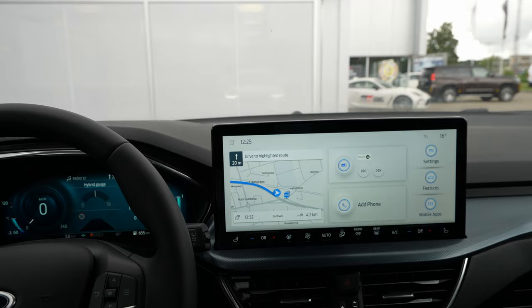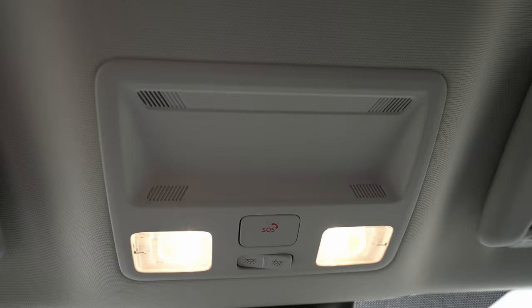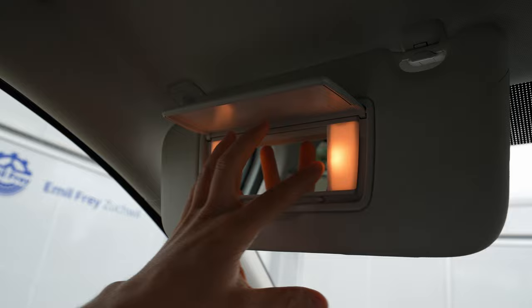Up at the roofliner, there's a simple big mirror with good rear visibility, an SOS button, two LED reading lights, another mirror with normal bulb lights, a handle, and plenty of headroom. I feel like I'm in a big SUV up here.